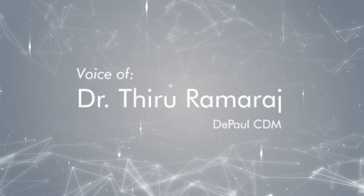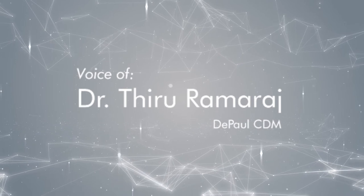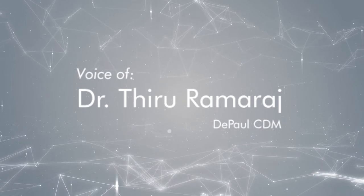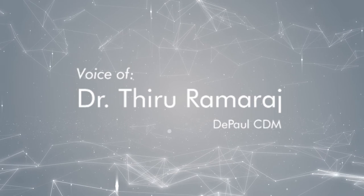Good afternoon. Welcome to the winter quarter CDM research colloquium series. For the research seminar today, it is my great pleasure to introduce Dr. Benjamin Langmead, who is an associate professor in the Department of Computer Science at Johns Hopkins University, Baltimore, Maryland.